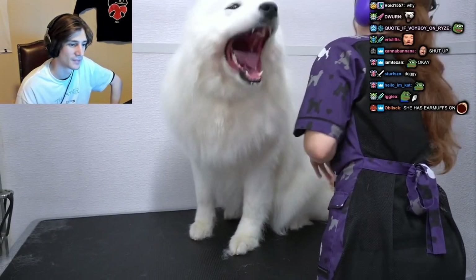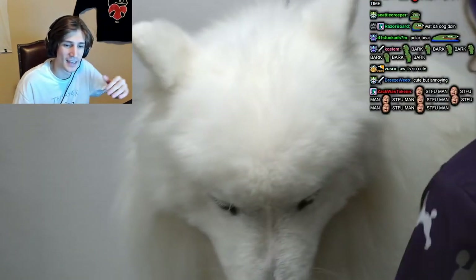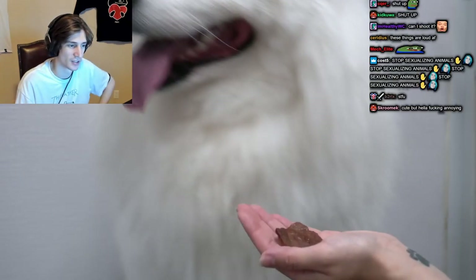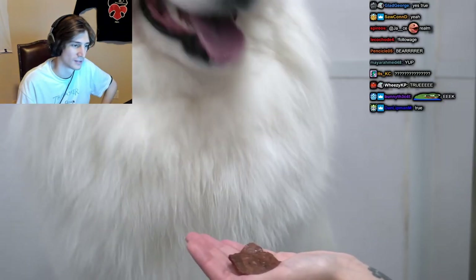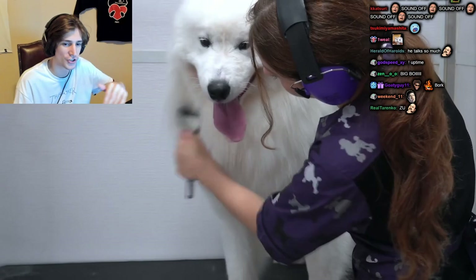After he is dry, I brush him out with my coral slicker brush. There's something soothing about taking all the shedding off of a cat or dog — it's like a peace offering. Having been bred to live in tents with their owners, Samoyeds are very loyal companions.